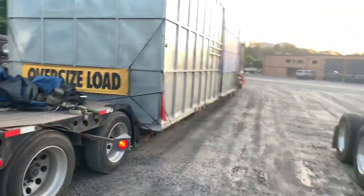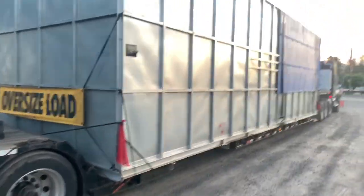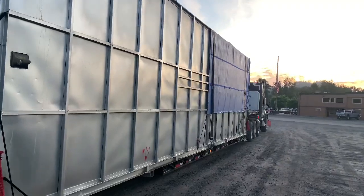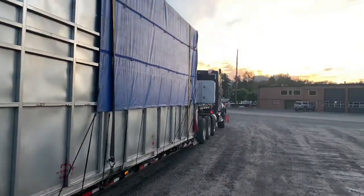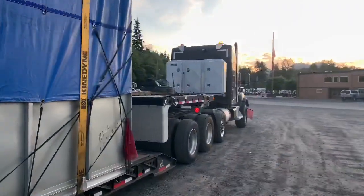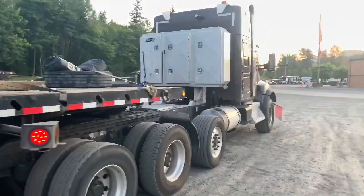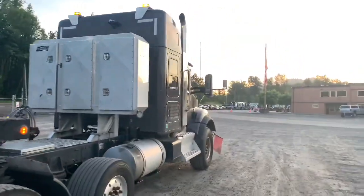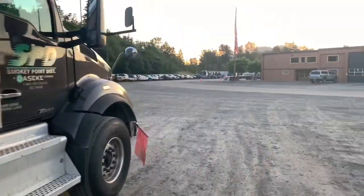It's been interesting going up all the mountains and coming down all the mountains. I'm used to going down those mountains at 45, 50, 55 miles an hour. But with this load, I'm going down the mountains at 20. About 100 miles to go.